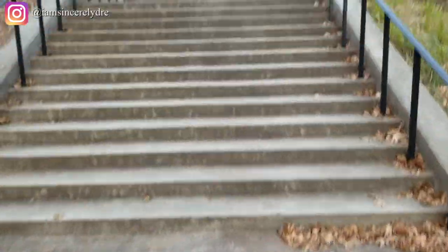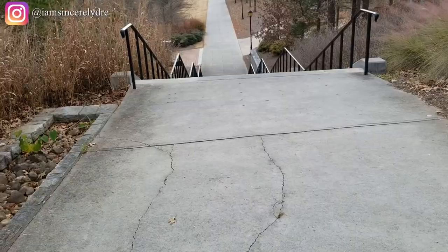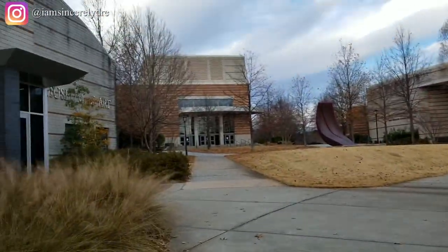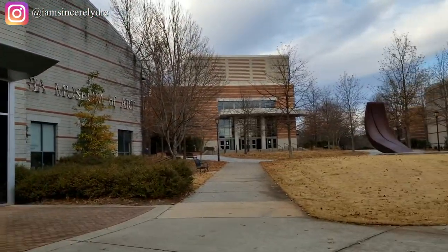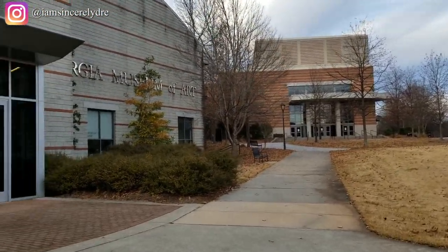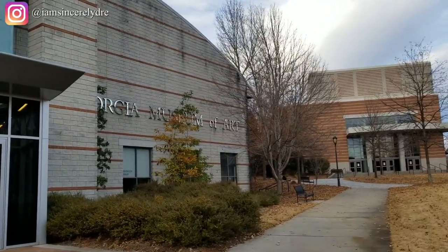Now we have to walk up all these stairs. If you know anything about UGA, we are a very hilly campus with a lot of stairs, so make sure you have your walking shoes on. To get up the stairs, we have a couple other art buildings. The first building to our left is the Georgia Museum of Art.